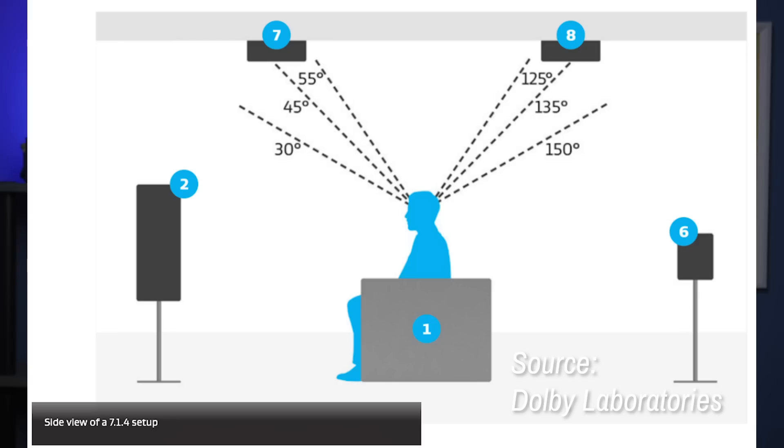The current ATSC standard supports 5.1 sound channels: you get left and right front channels, a center channel, left and right rear channels, and the subwoofer is the .1 in that equation. The 7.1.4 standard adds two more left and right surround channels, and that .4 refers to up to four overhead speakers mounted in your ceiling. So if you have a very fancy speaker setup, ATSC 3.0 offers support.